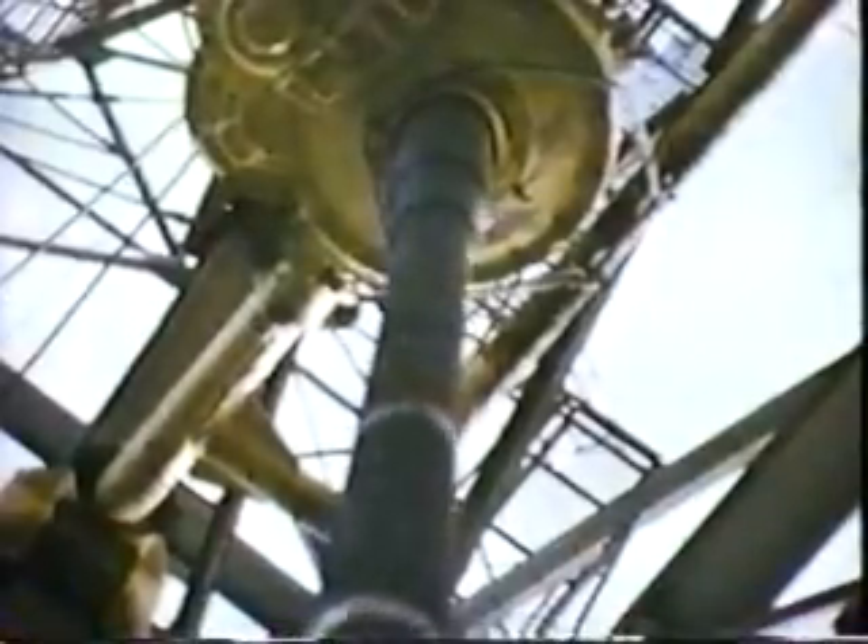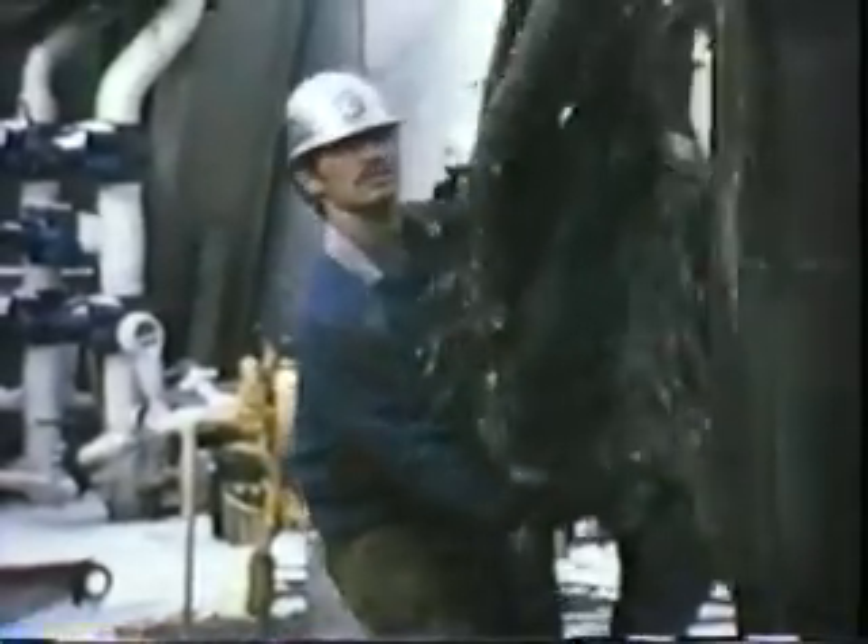Hidden reserves of gas and oil lie trapped beneath many of the world's continental shelves. It is estimated that 19% of the world's production of petroleum comes from offshore operations on the continental shelf.